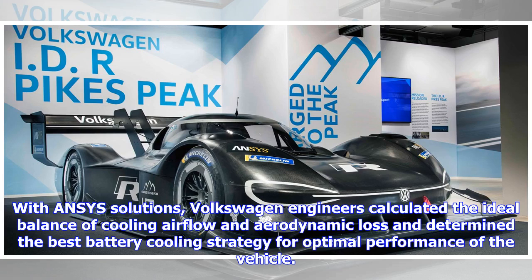With ANSYS solutions, Volkswagen engineers calculated the ideal balance of cooling airflow and aerodynamic loss, and determined the best battery cooling strategy for optimal performance of the vehicle.